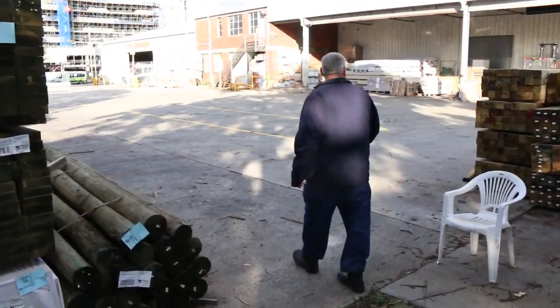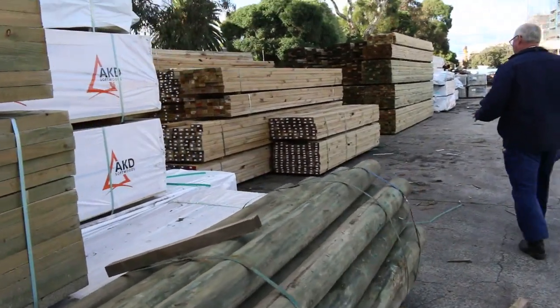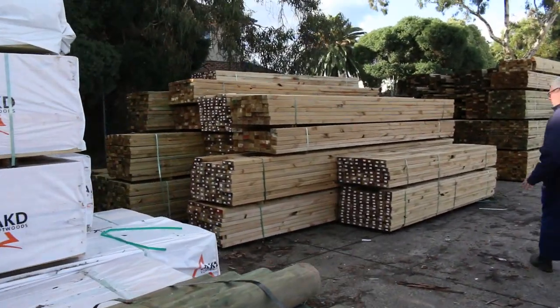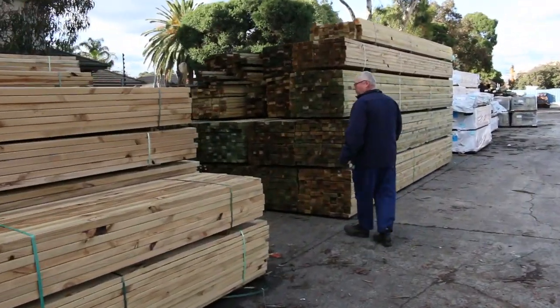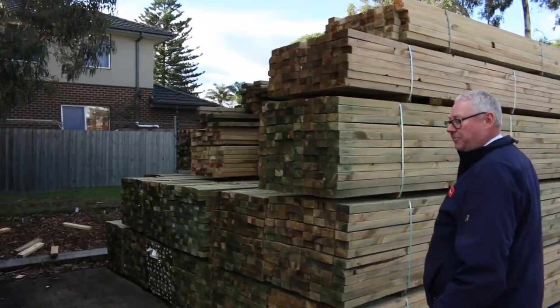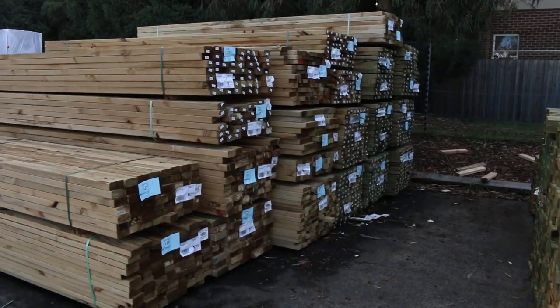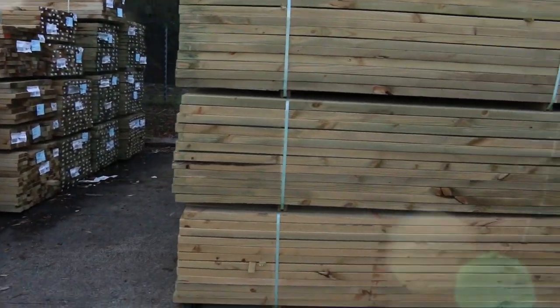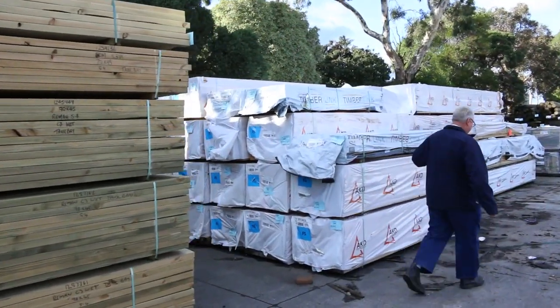Making our way down now — heaps and heaps of stock in this week once again. A nice couple of loads of treated pine have come in, in a variety of different sizes: from about 90x35, 90x45, 70x45, 140x45, 190x45, and I think some 240x45 as well. It's a good range of different sizes — lots of framing timber, and a heap of studs.